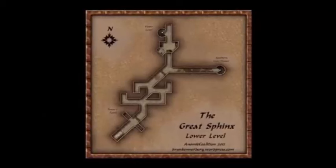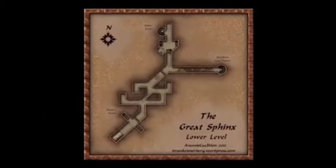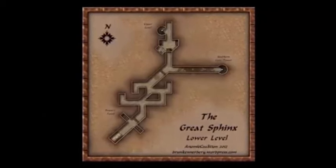Numerous select specialists have visited the site. Regardless of the wild claims, there are indeed tunnels beneath the Sphinx and they have been covered up by authorities for some reason.